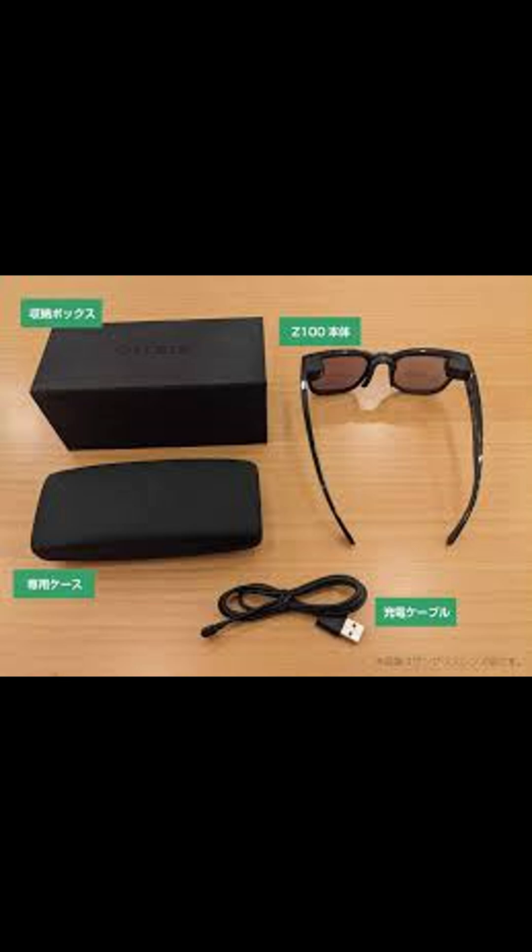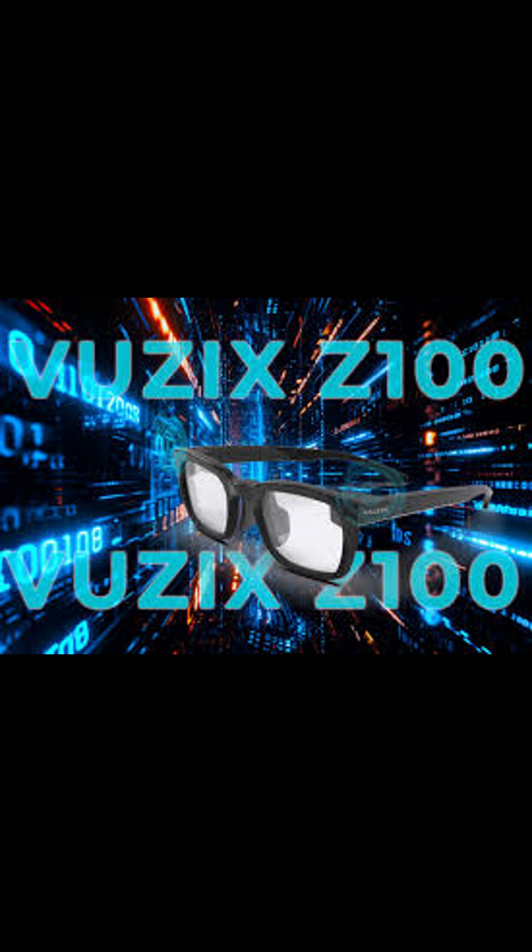Meet the Vuzix Z100 Smart Glasses, the future of augmented reality eyewear. These glasses are built for everyday use, designed with an ultra-lightweight frame that feels just like wearing regular glasses.